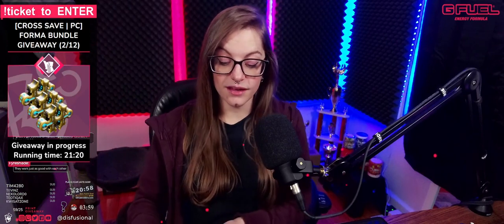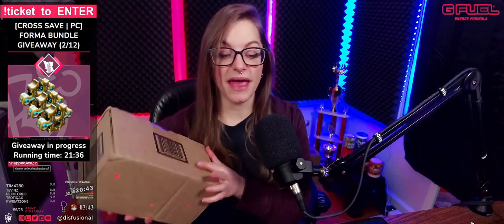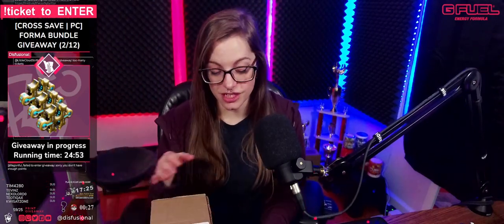My cup is empty, and before we dive into Warframe today, we were sent a care package from our friends over at G Fuel — they gifted us a package. I shake everything, and I have an idea of what's in here, that's why I made sure not to put any formula inside our menu. So let's pop open this box from G Fuel.